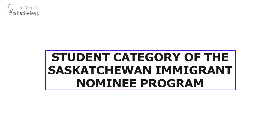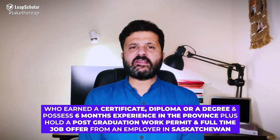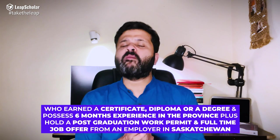Number 2: The Student Category of the Saskatchewan Immigrant Nominee Program. This category is for students from Saskatchewan who earned a certificate, diploma, or a degree, and possess six months of experience in the province, plus hold a post-graduation work permit and a full-time job offer from an employer in Saskatchewan. Graduates from other Canadian provinces can also apply under this category, provided they have a full-time job offer from an employer in Saskatchewan. Additional guidelines include appropriate English language proficiency and a job offer relevant to your field of study.